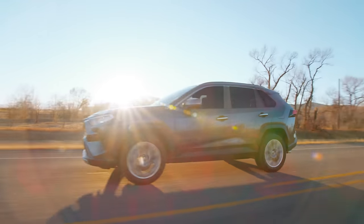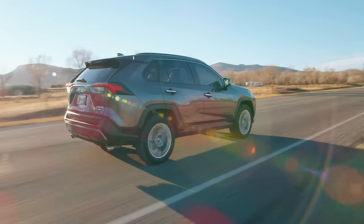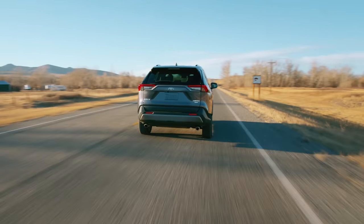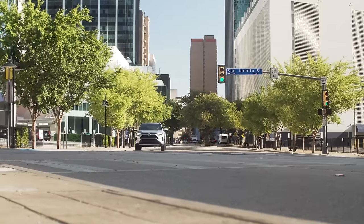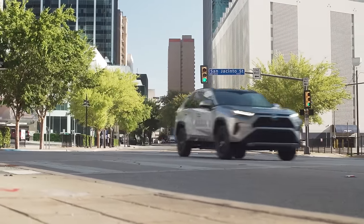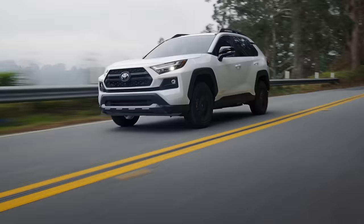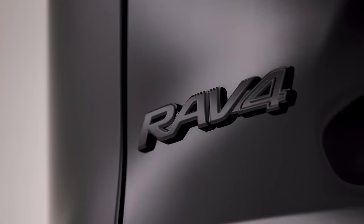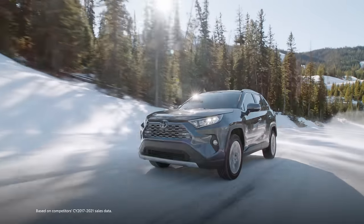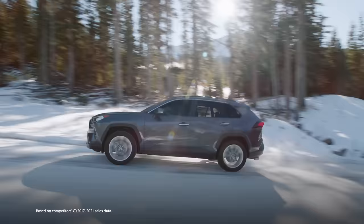With a pioneering legacy in the small SUV segment that spans over a quarter century, it'd be easy for the Toyota RAV4 to rest on its laurels for 2023. But instead, this year's RAV4 pushes the formula even further with upgraded standard safety and convenience equipment, as well as breaking new ground with an all-new hybrid grade made for the outdoors. Let's take a closer look at RAV4 to find out why it's spent the past five years as America's best-selling SUV.